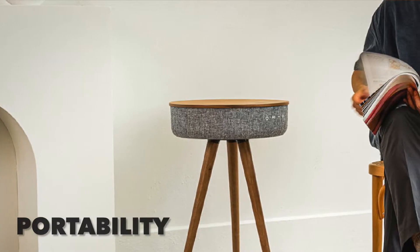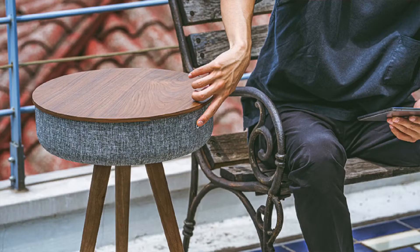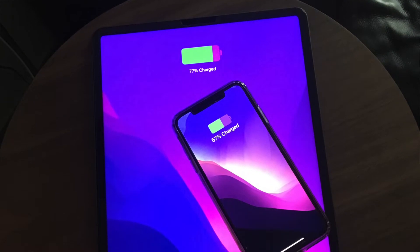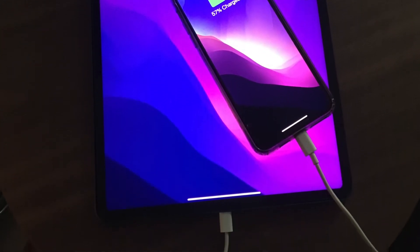At number three, it would have to be portability. This table speaker is extremely portable — I can move it anywhere in the house, indoors or even outdoors if I wanted to. It has a built-in power bank which allows me to charge up to two devices at once, and it's very, very portable.